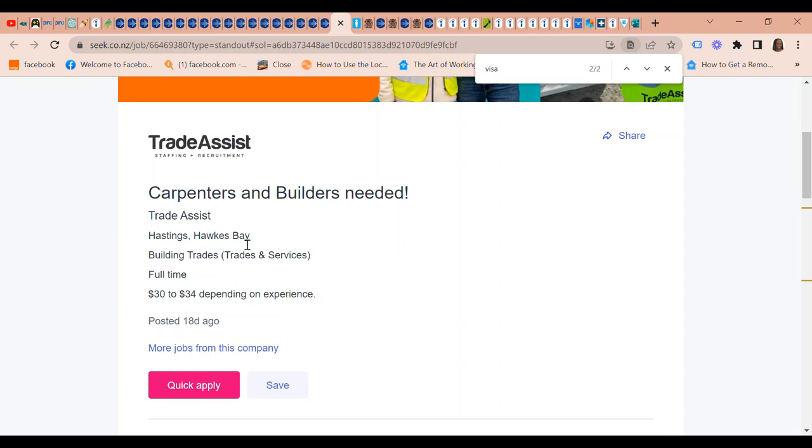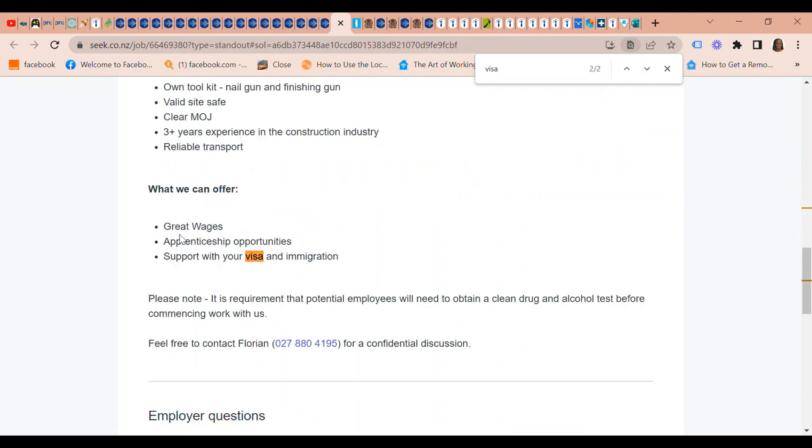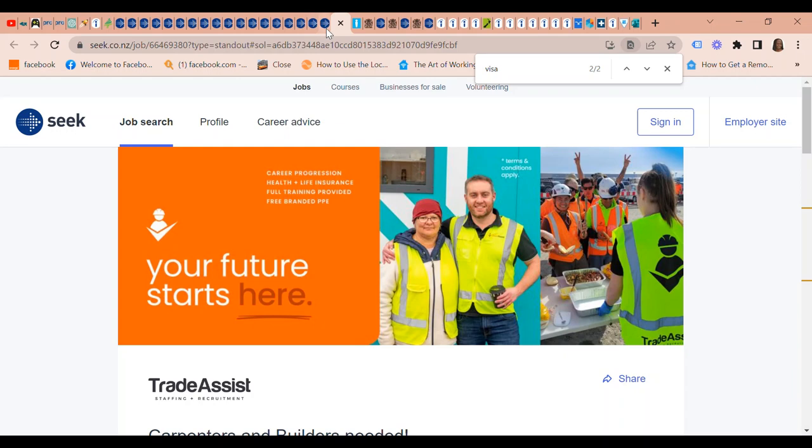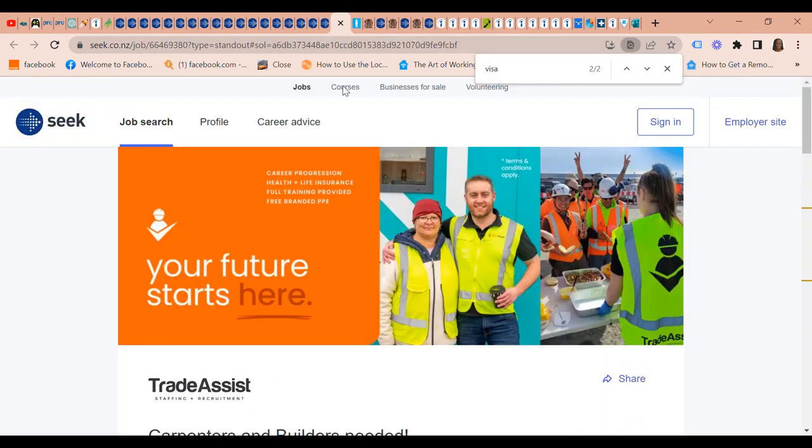Trade Assist has so many construction jobs. They have carpenters and builders needed, and they say: don't worry if your visa is tied to another company — they can take care of the variation of conditions paperwork. What they offer includes great wages, apprentice opportunities, supported visa, and immigration assistance.